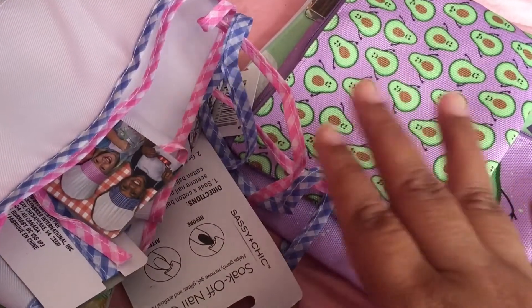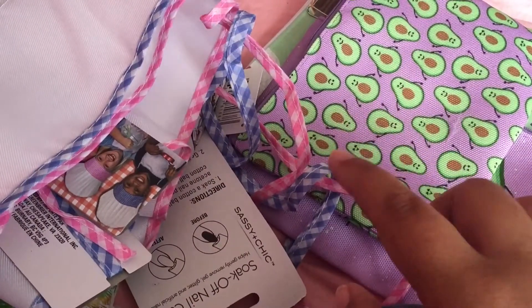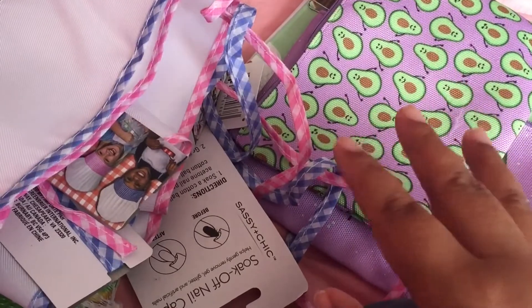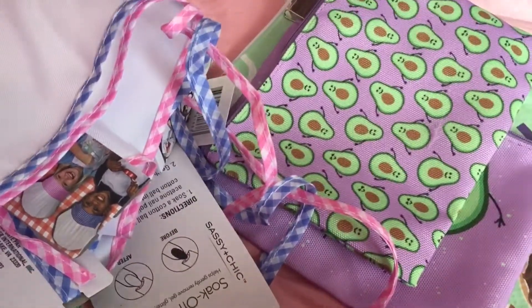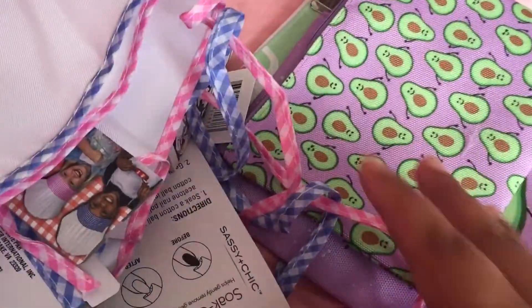Hi guys, I'm just here with a quick Dollar Tree and 99 Cent Only Store haul. I found some awesome things at the 99 cent store, so let me get started with the Dollar Tree.